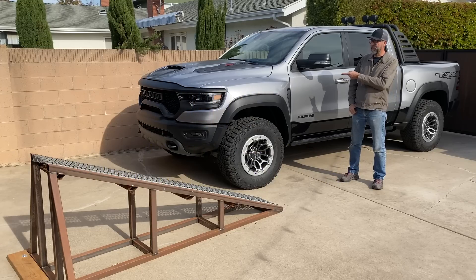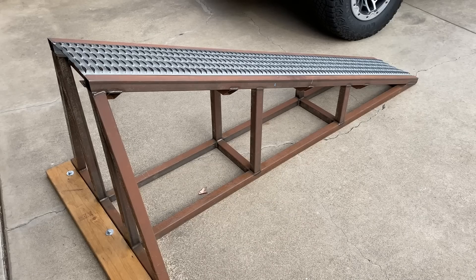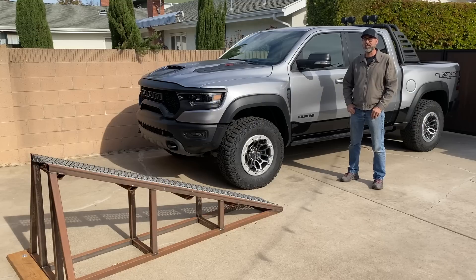I'm Dan Edmonds. This is a Ram 1500 TRX and that's my ramp. In a minute I'm going to drive one up the other and see how well its suspension articulates. But before we get started, remember to like, subscribe, and share with your friends.